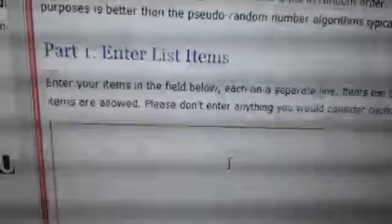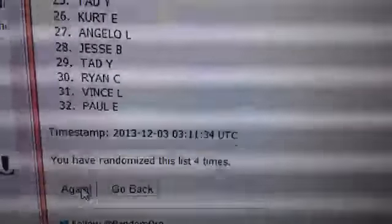We'll copy that list, randomize it five times. And the winner of the Dalton is going to be Kurt. Congratulations, Kurt.